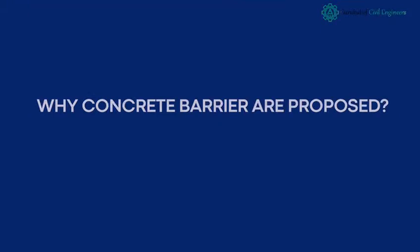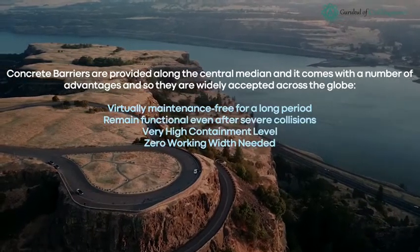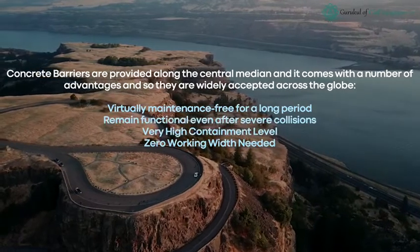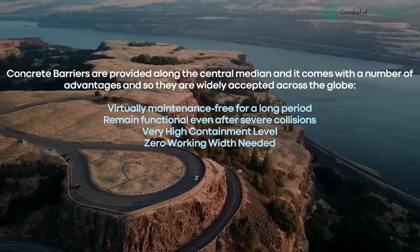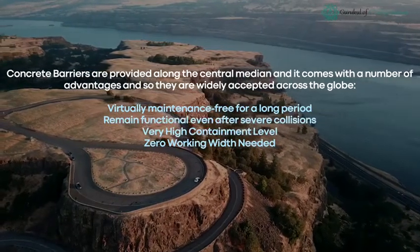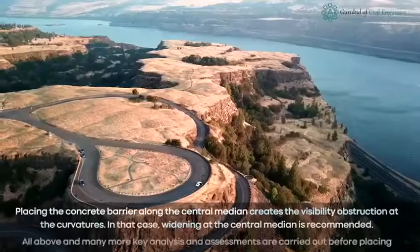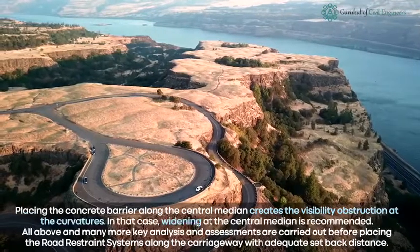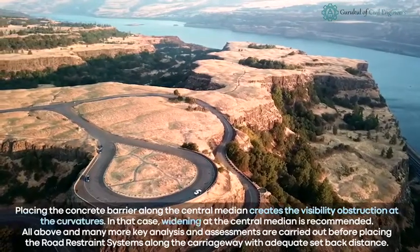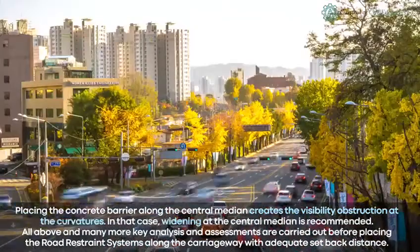Why are concrete barriers proposed? Concrete barriers are provided along the central median and come with a number of advantages, so they are widely accepted across the globe. These include: virtually maintenance-free for a long period, remaining functional even after severe collisions, very high containment level, and zero working width needed. However, placing concrete barriers along the central median can create visibility obstruction at curvatures, in which case widening at the central median is recommended.